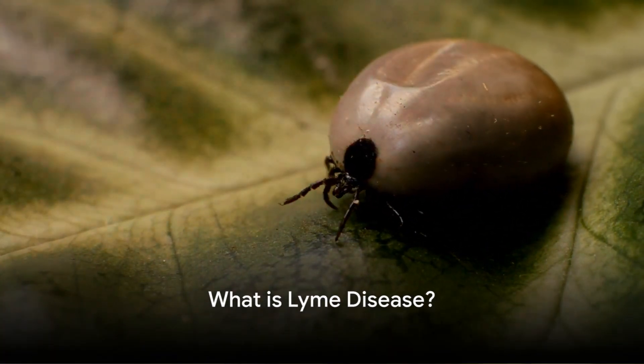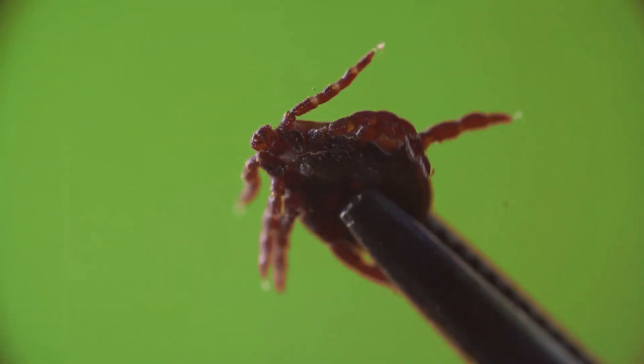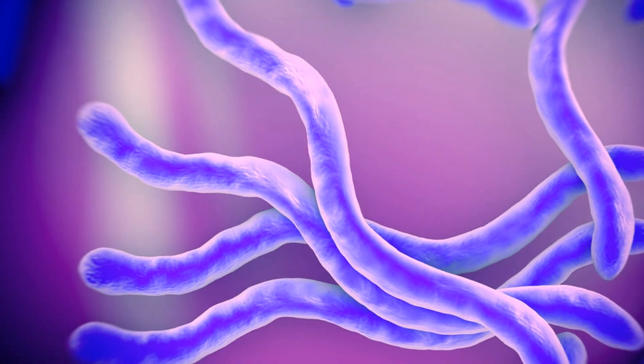First, unravel the mystery of what Lyme disease is. It is a bacterial infection transmitted to humans by the bite of infected black-legged ticks, also known as deer ticks. The bacteria in question is Borrelia burgdorferi. This disease is notorious for presenting a wide range of symptoms, which can make its diagnosis a challenge.